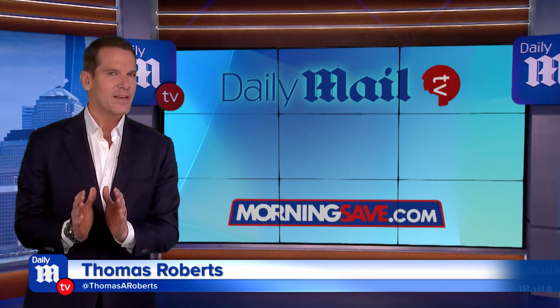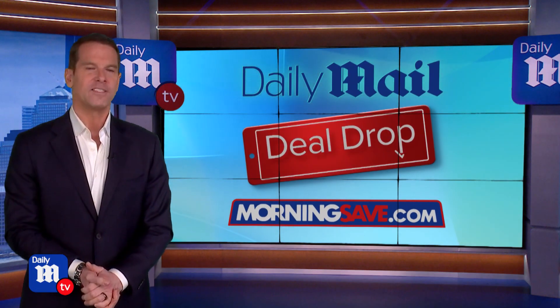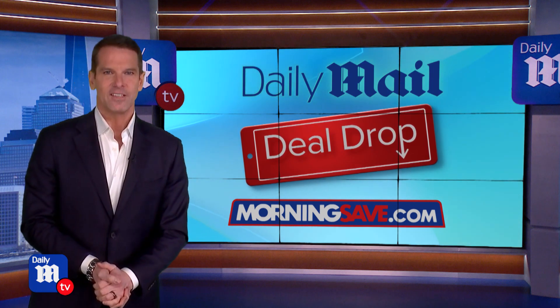Welcome back, everybody. It is time now for the Daily Mail Deal Drop, brought to us by our friends at MorningSave.com. Joining me right now from Philadelphia is lifestyle expert Anna D'Souza. Anna, great to see you. As always, you bring us the best stuff. So what do you have for us today?